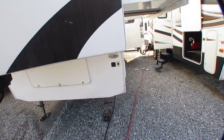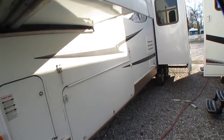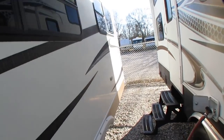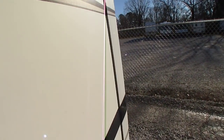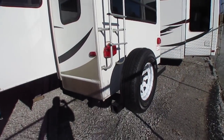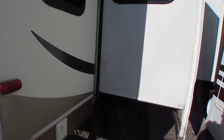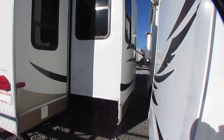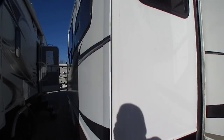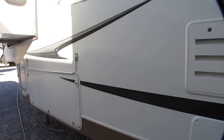9,200 pounds — actually pretty lightweight for this size camper. It's 35 feet 9 inches long overall. Like all newer Keystones, the model number doesn't have anything to do with the footage — it's actually the inside square footage. So 321 means 321 square feet on the inside. And it is a rear lounge layout.